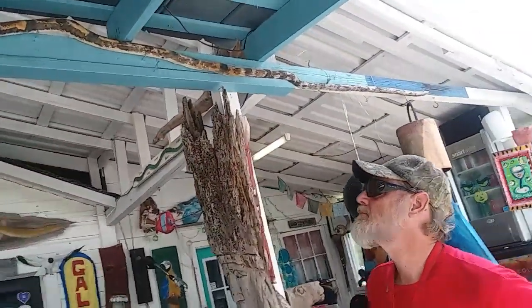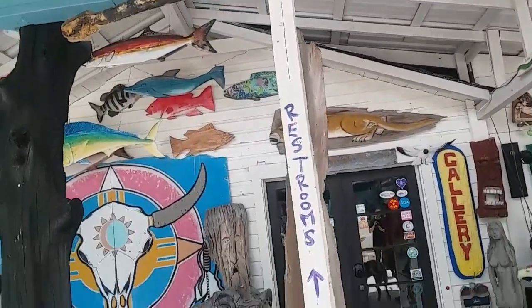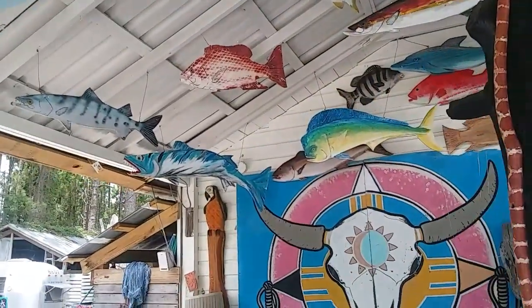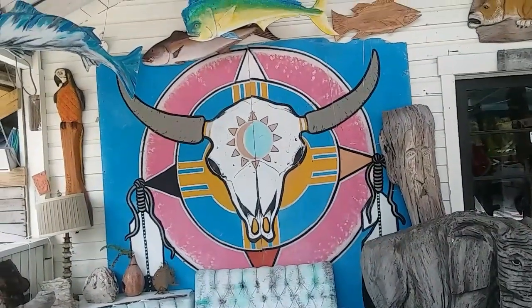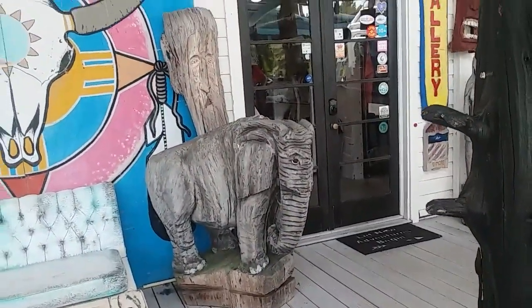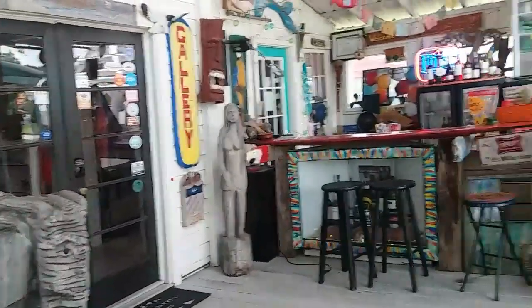That's pretty cool. They took a limb and made a snake out of it. So they're going to move all this — all going to be uprooted and moved. It's wonderful. Great peaches and stuff. 15 miles south of here. Just everywhere you look, someone has carved wood into something.